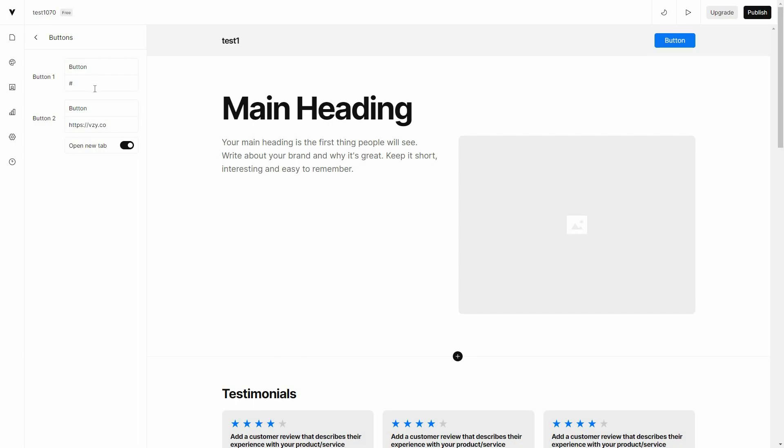On the top right side there is a button option. You can change the button text — for example, if I type 'button two' it now shows that. You can also type your URL in the box so every time someone clicks on the button they get redirected to that site. If you enable 'open new tab,' whenever someone clicks the button a new tab will open in their browser.